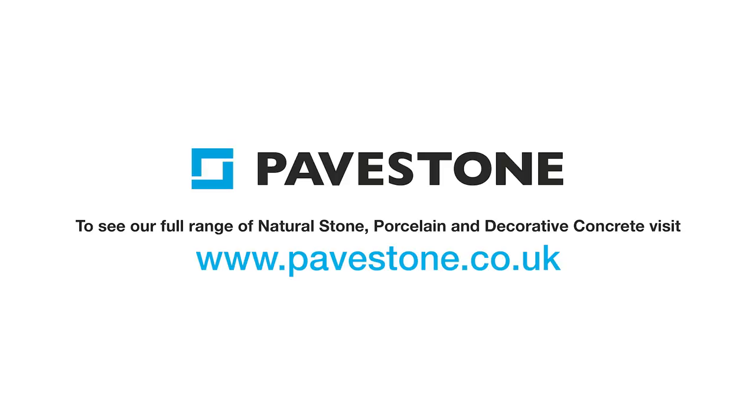To find out more about Pavestone's paving range, just head to the website pavestone.co.uk.